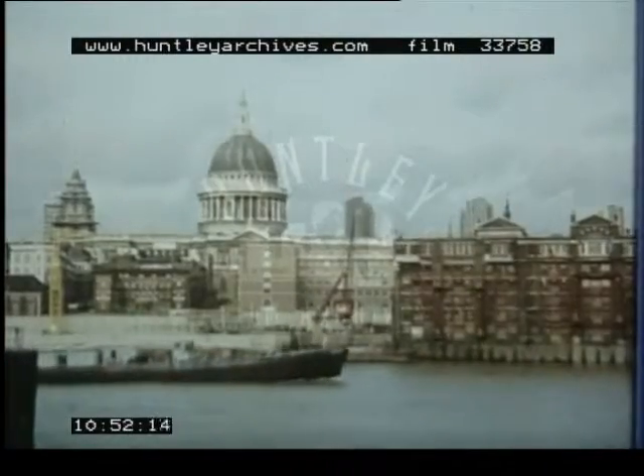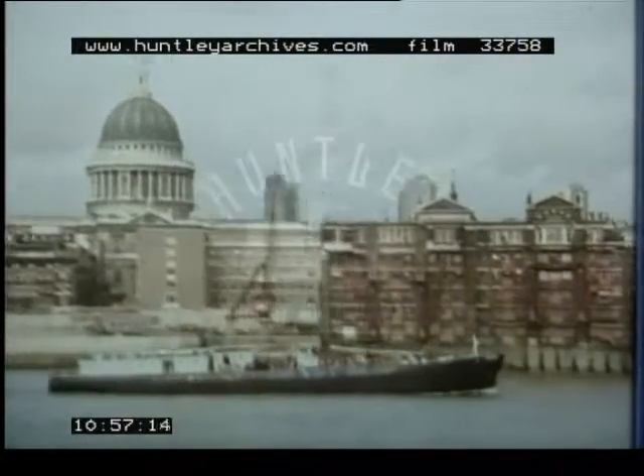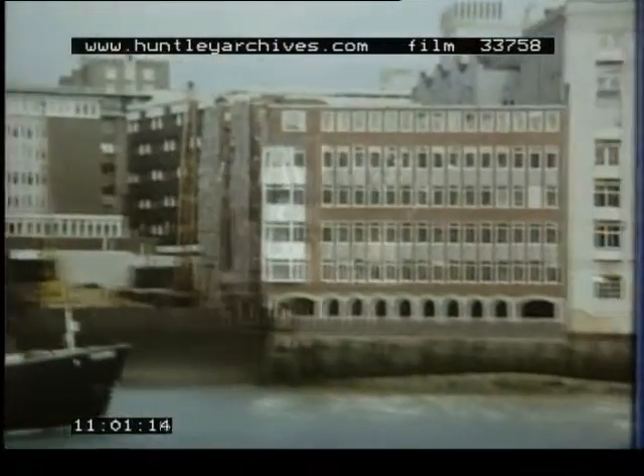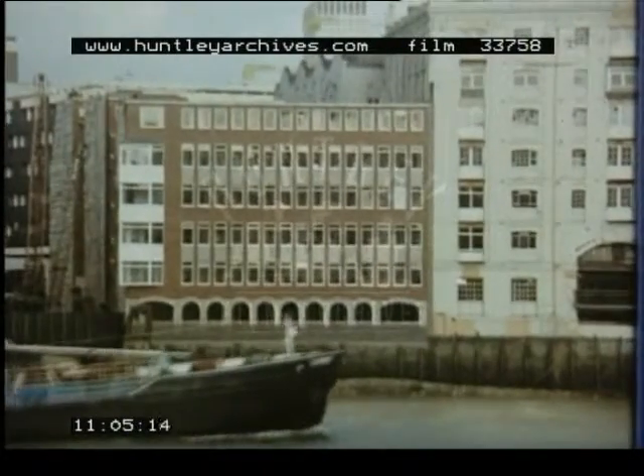For hundreds of years a large part of the world's tea crop has been bought and sold in the city of London. Although most of Britain's tea comes from India or Sri Lanka — Ceylon as it used to be called — and Africa, tea is grown in many other parts of the world.